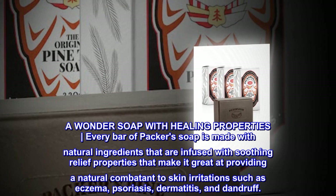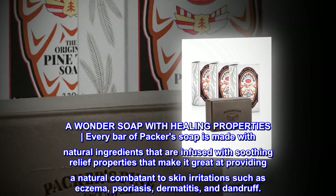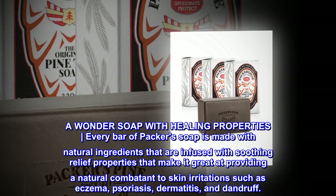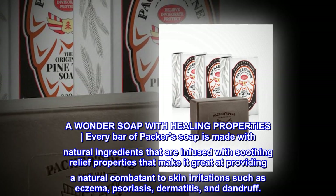A wonder soap with healing properties. Every bar of Packers soap is made with natural ingredients that are infused with soothing relief properties, making it great at providing a natural combatant to skin irritation such as eczema, psoriasis, dermatitis, and dandruff.